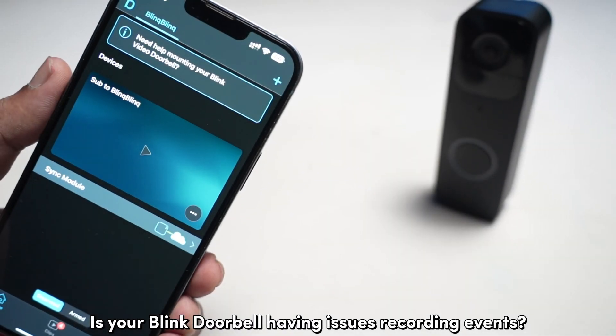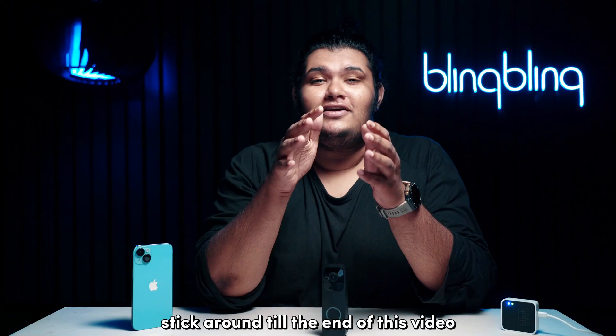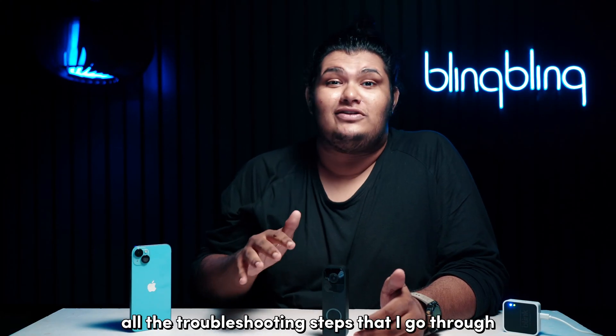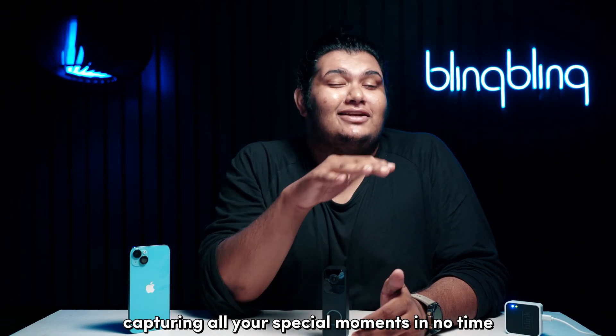Is your Blink doorbell having issues recording events? Don't worry, we have got you covered. Stick around till the end of this video and make sure to follow all the troubleshooting steps that I go through to get your doorbell capturing all your special moments in no time.